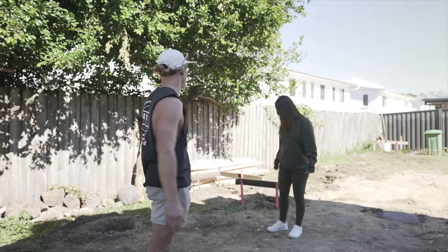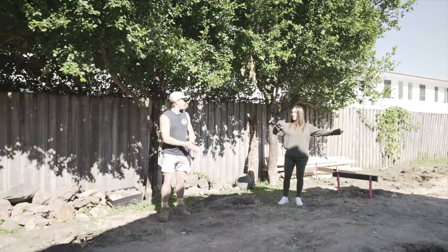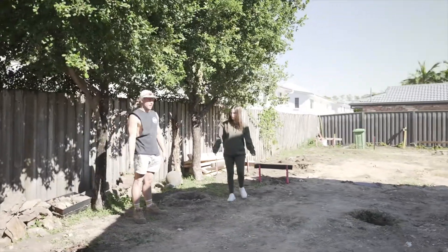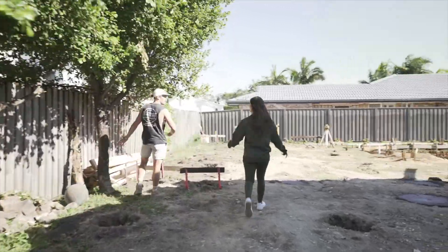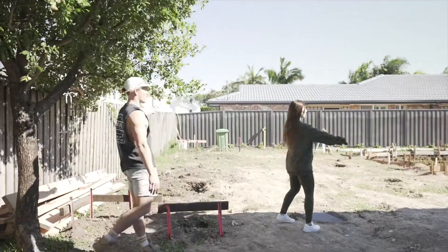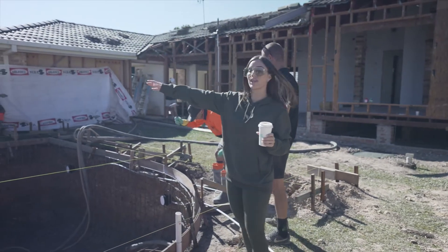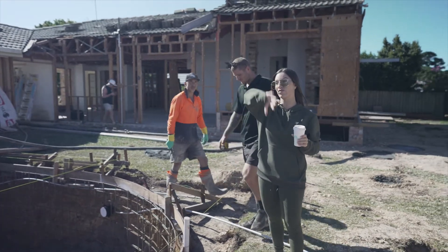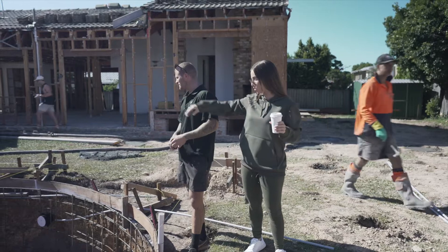We're sitting right now in our master bedroom — this will be our external line, and then we have about a meter step in that continues through to that corner. Kyle from Palmy Pools is doing our incredible pool. We've decided to carry the arch throughout our home — we've got arches in the front door, the arch windows, and obviously making this pool shape as well.